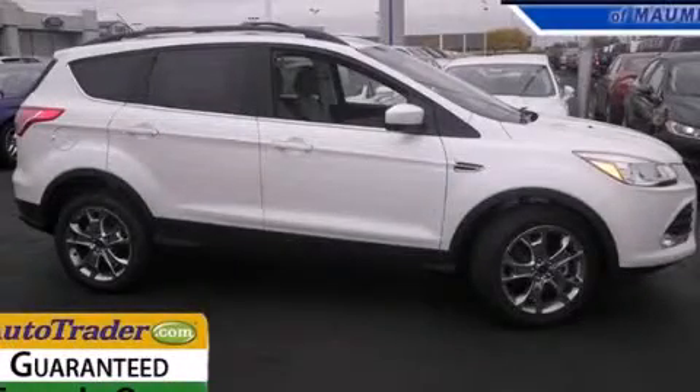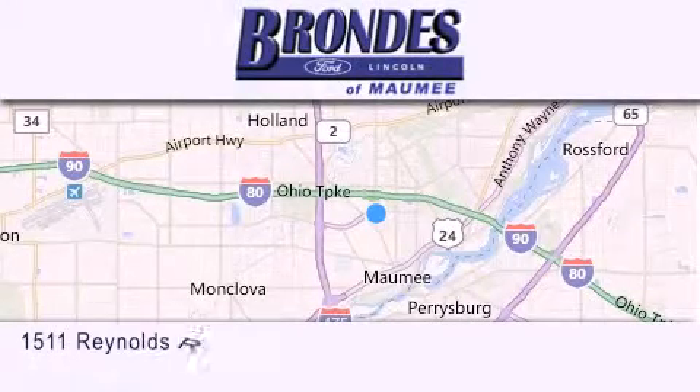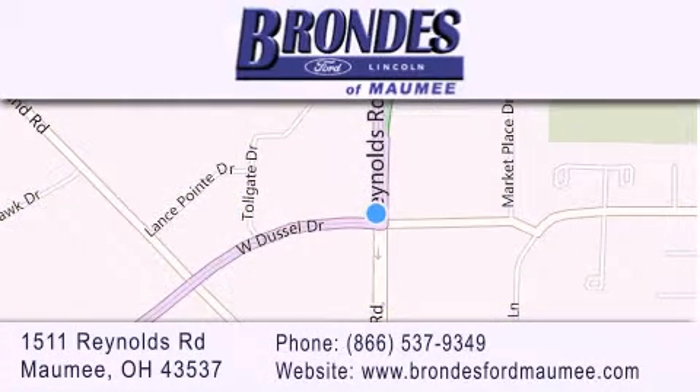Call or visit us right now and arrange your test drive today. Brondes Ford Maumee offers a wide selection of Ford and Lincoln vehicles and is an automotive leader in the area. Stop by our showroom located at 1511 Reynolds Road in Maumee, and visit us online at brondesfordmaumee.com.